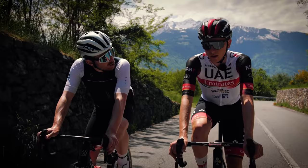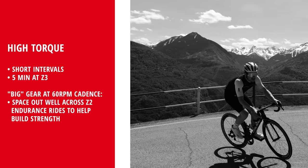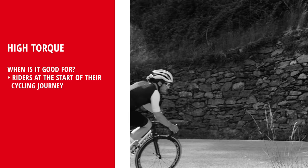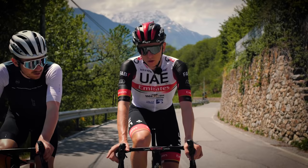Are there ways to develop climbing strength — like using big gears and high torque? When I was younger, yes, I think that was important to develop cadence — going around 60 RPM, around 300 watts at juniors, so Zone 3 at that time. Is that training for people at the start of their cycling journey? Yes, I think when you start cycling it's better to do more different trainings so you don't get bored, you develop different skills, and you see what suits you best.